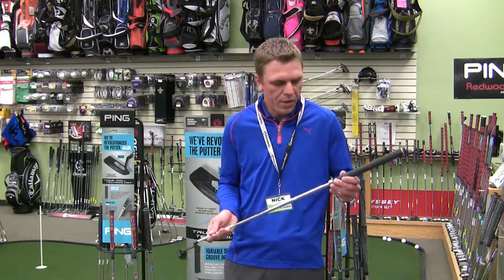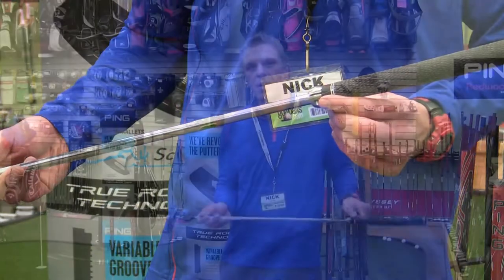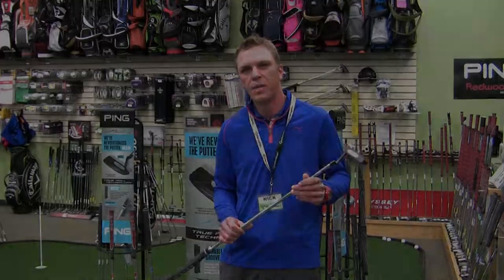Also, it's available in a fixed or expandable model, which can go from 31 to 38 inches to allow for better posture for different sized golfers. So with the Ping True Roll technology, you're sure to make a lot more putts.